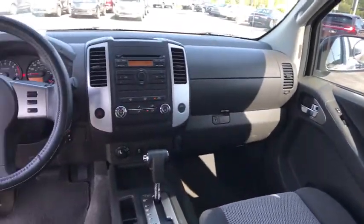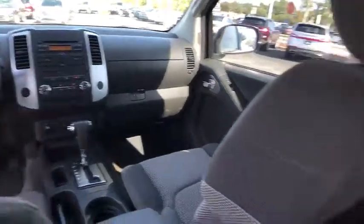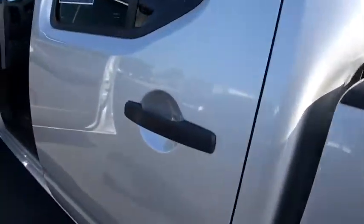Child safety locks, bucket seats, CD player, passenger airbag, power windows, bed liner, power door locks. This vehicle is Carfax certified one owner and qualifies for Carfax buy-back guarantee.